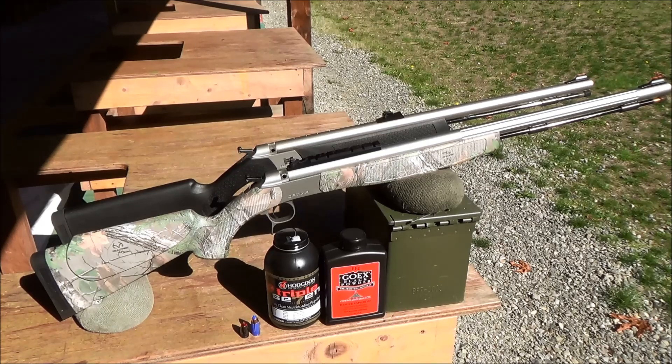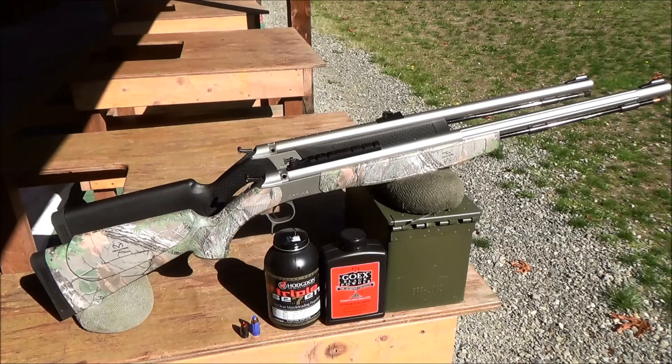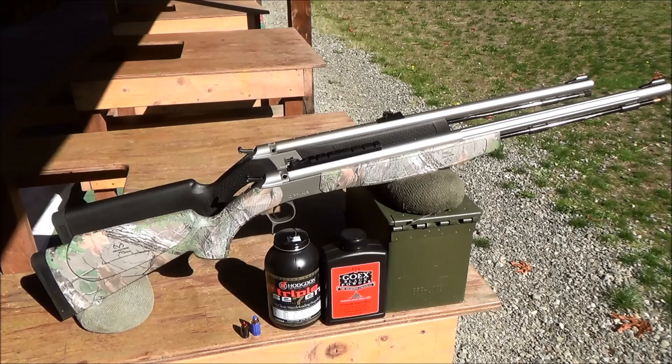The most important feature these guns share is their modified breech plug that is compliant with muzzleloader hunting regulations in Washington, Oregon, and Idaho. The breech plug is designed to work with loose instead of pelletized powder, use a musket cap instead of a 209 primer, and has four holes cut into the sides to ensure the ignition system is exposed to the elements in accordance with regulations. By making these adjustments, CVA designed a line of muzzleloaders that incorporates nearly all the benefits of an inline muzzleloader while still being legal to use in the Pacific Northwest.